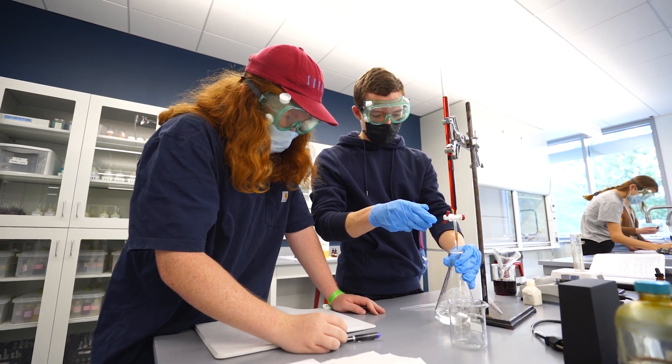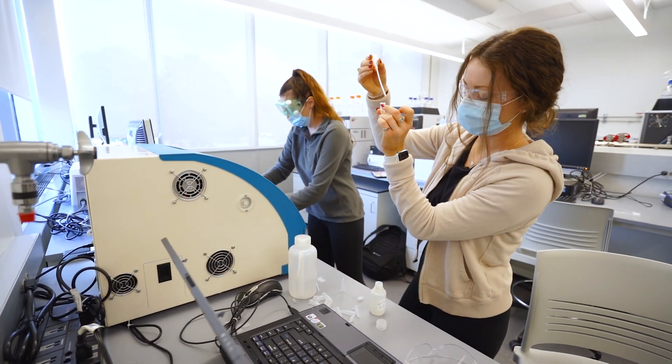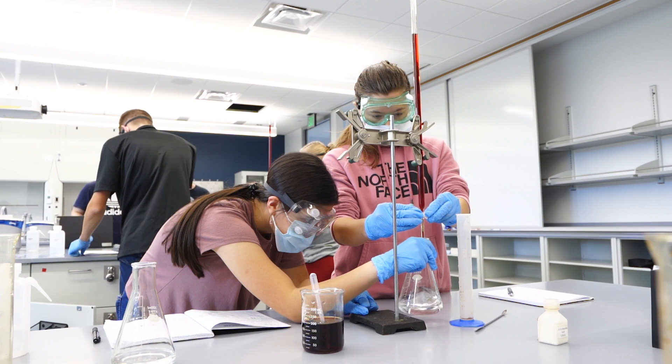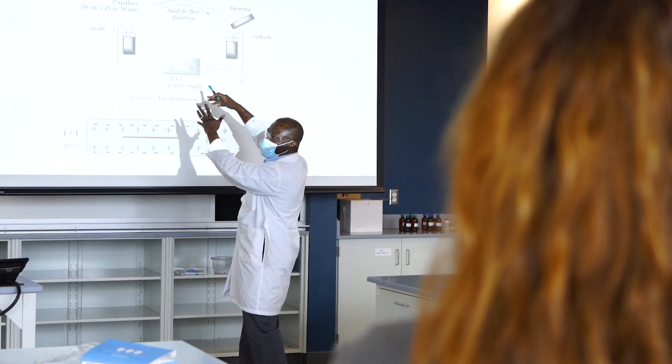A lot of schools will run the experiment for you on a piece of equipment and give you the results, but we think it's actually important to get your hands in there. By getting hands-on, we allow you to have that tactile experience at the same time that you're learning about it in class.